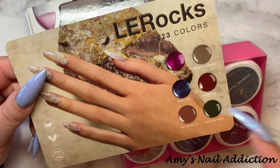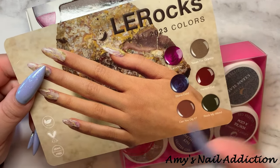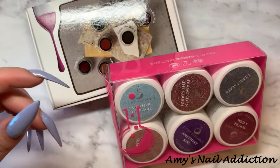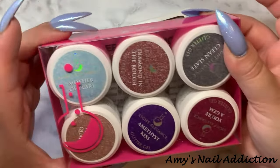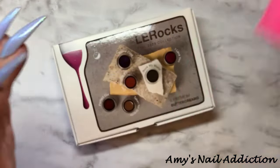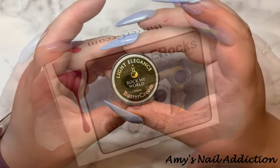So let's get into the swatches first, then we'll do some comparisons, and then we'll talk about everything at the end. I did pick up the Buttercream collection as well as the Glitter collection. So let's go ahead and start with the Buttercreams.